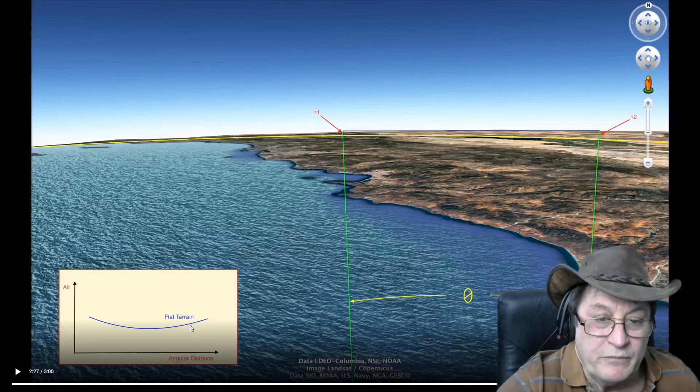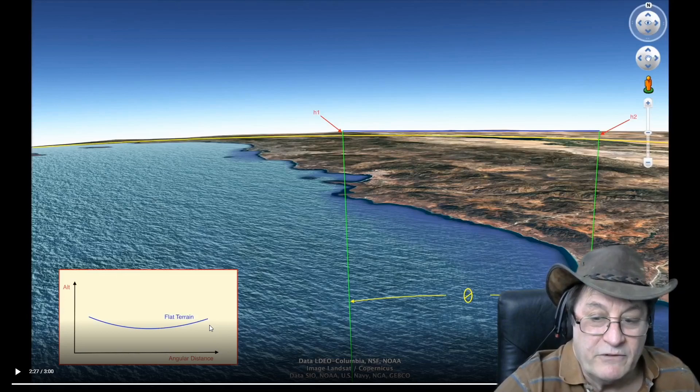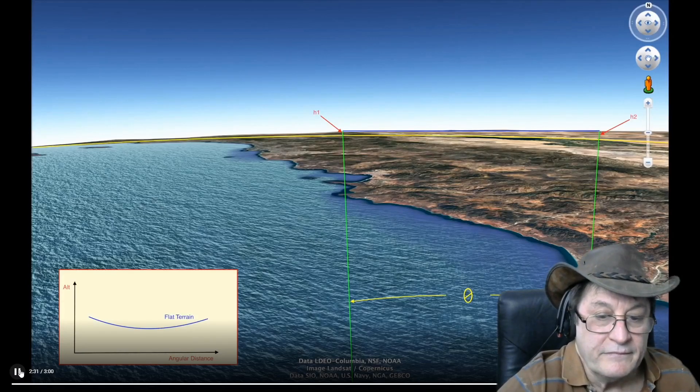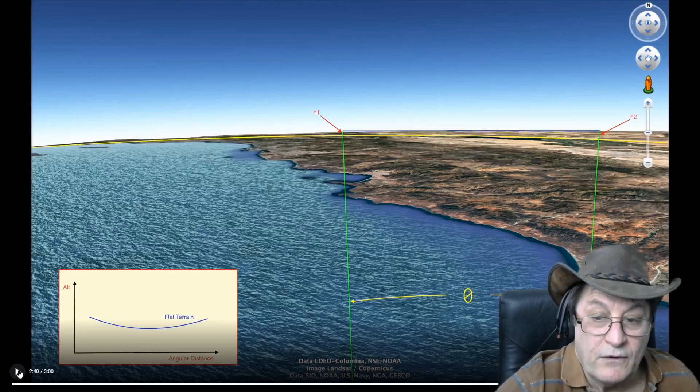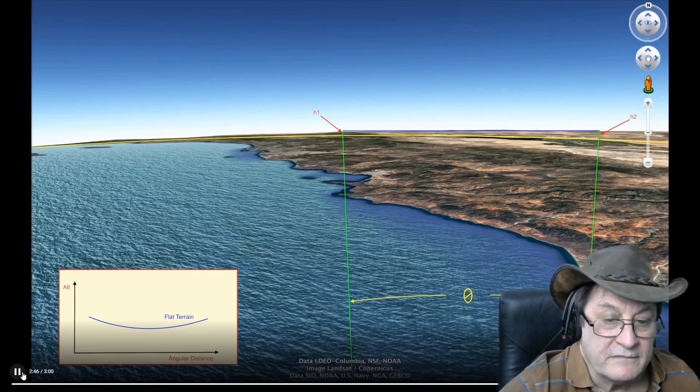If the Earth was flat, his angles that he measured would all be the same if he's sighting to that mountain that is a similar height — pretty close to the same. And they wouldn't show the curve that it shows. You wouldn't be able to measure the radius of the Earth with a theodolite if that region of the Earth was flat.